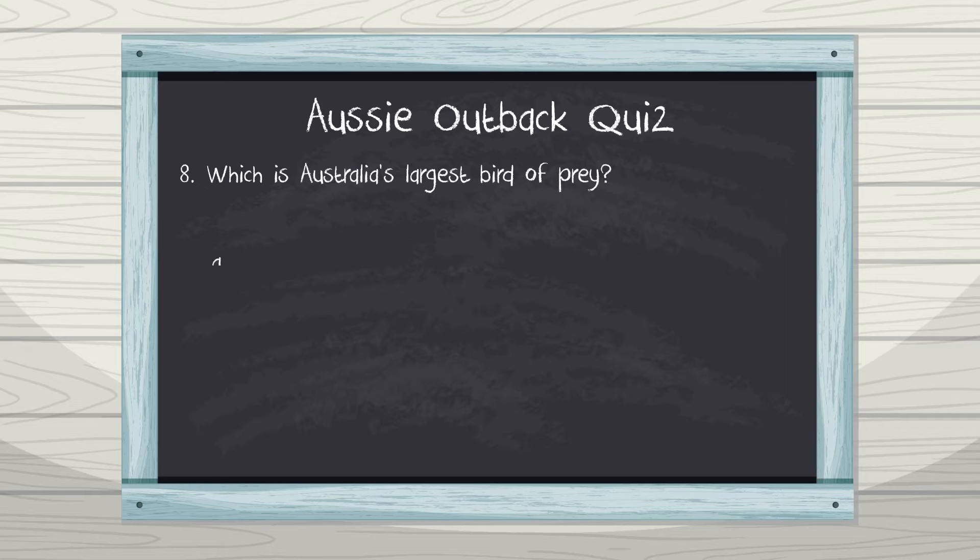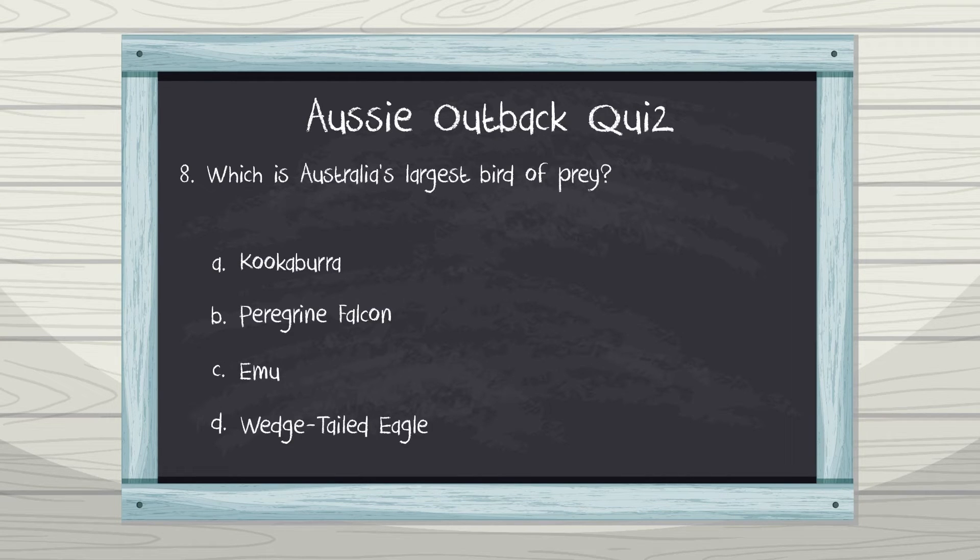Number eight: which is Australia's largest bird of prey? A. Kookaburra, B. Peregrine Falcon, C. Emu, D. Wedge-tailed eagle. That's right — it's the amazing wedge-tailed eagle!